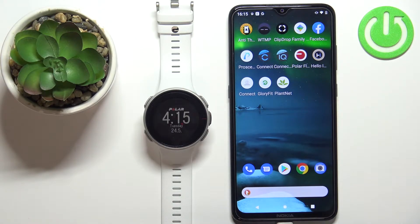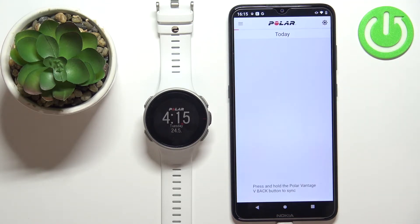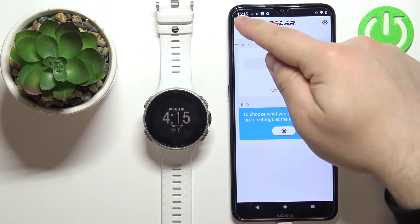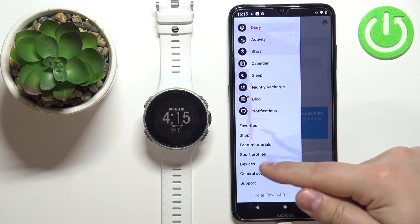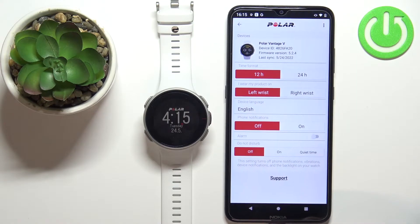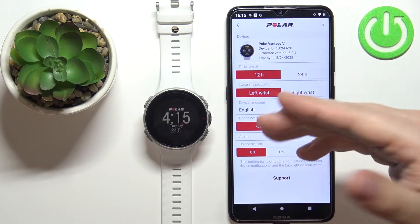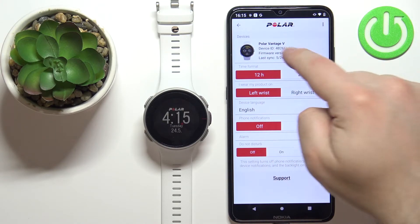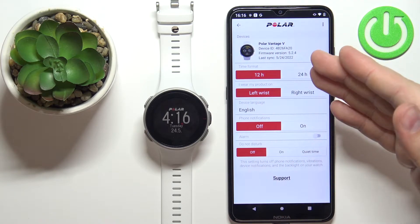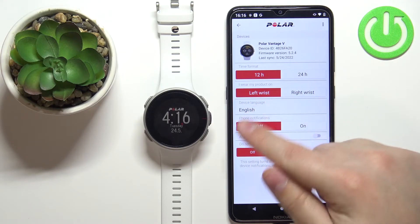Now we can open the Polar Flow application on our phone. In the application, tap on the menu icon right here. In the menu scroll down, tap on Devices, and you should see the device page for your Polar Vantage V. If you have multiple devices connected, you can swipe left and right to scroll through them. Once you find the Polar Vantage V page, you should see the phone notifications option.